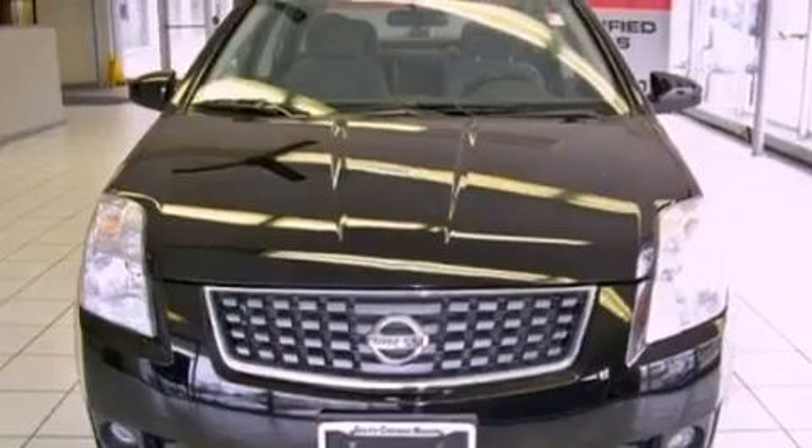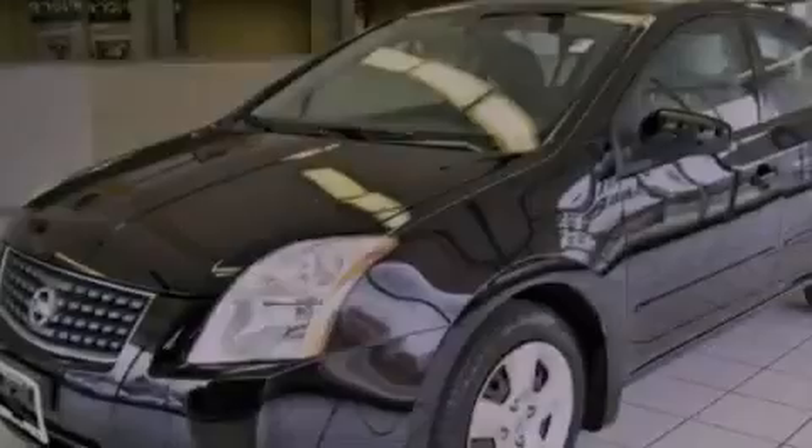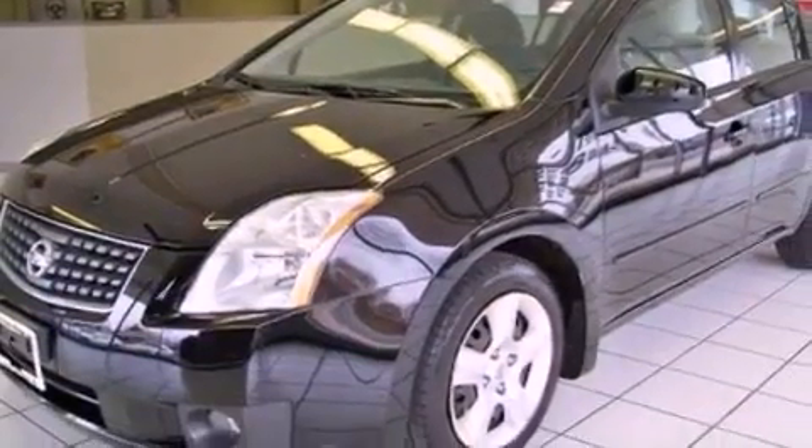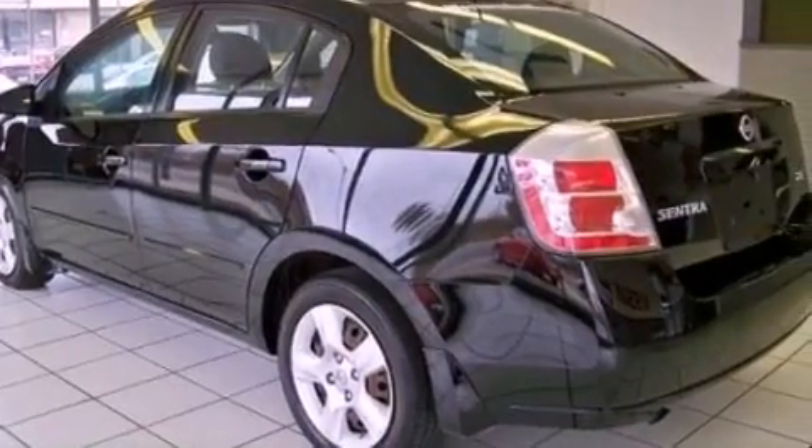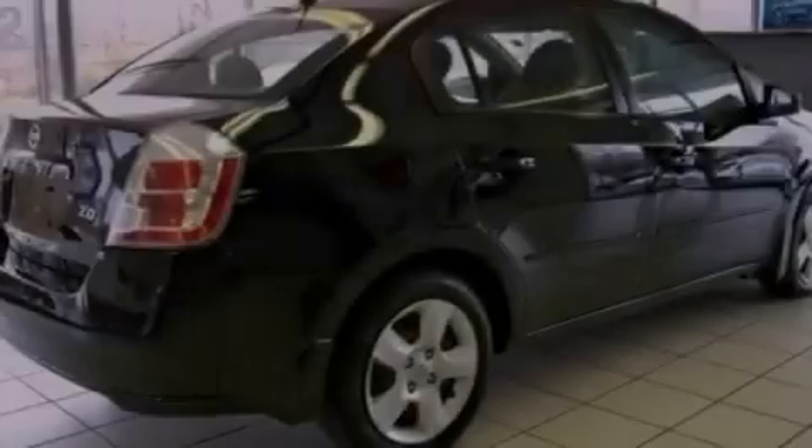Its top features include keyless entry, a CD player, performance tires, a passenger side vanity mirror, a low-tire pressure indicator, rear curtain airbags, rear seat child-proof door locks, and an anti-theft protection system.